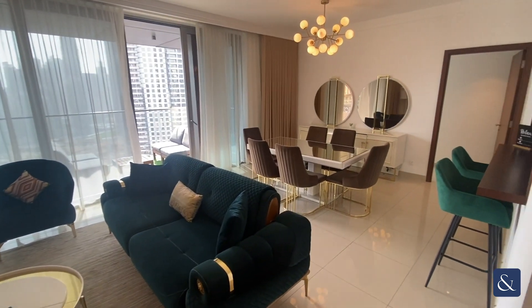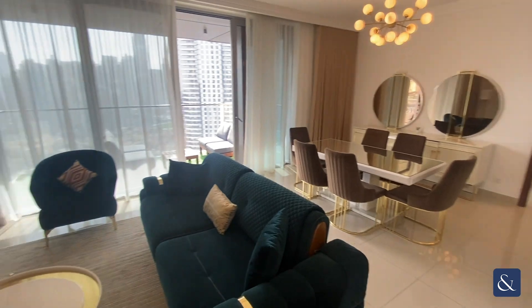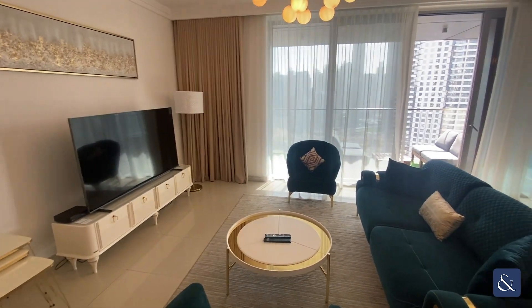Here we have the living and dining area, which as you can see is very spacious.